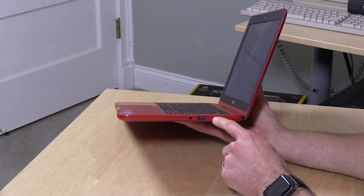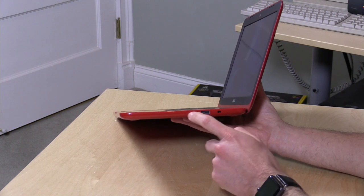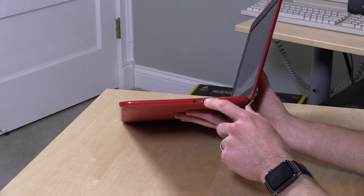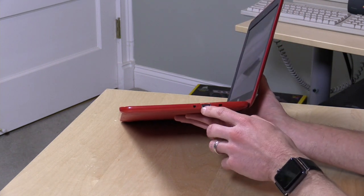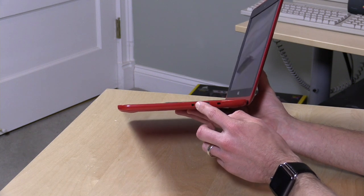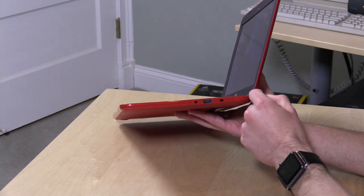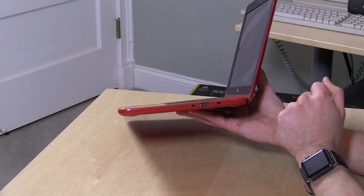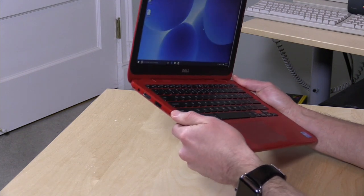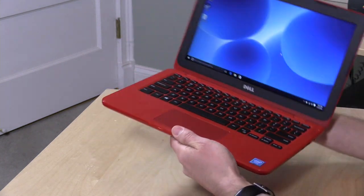On the other side, you've got a Kensington lock for locking it down onto a table, a USB 2.0 slot, as well as a headphone microphone jack. Worth noting is that the USB 3.0 and 2.0 slots are both labeled, but the labeling is just built into the plastic molding on the case, so you have to look closely to figure out which is which. The right-hand side is USB 2.0, the left-hand side is USB 3.0 — so if you're looking for the faster port, it's on that side.